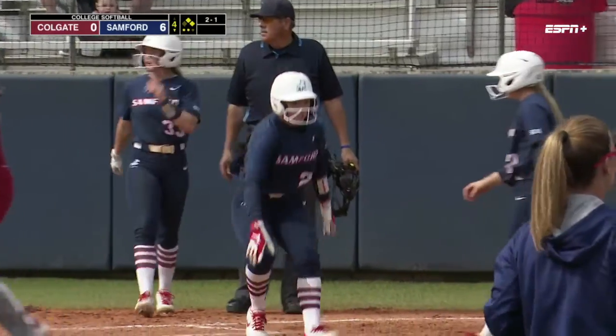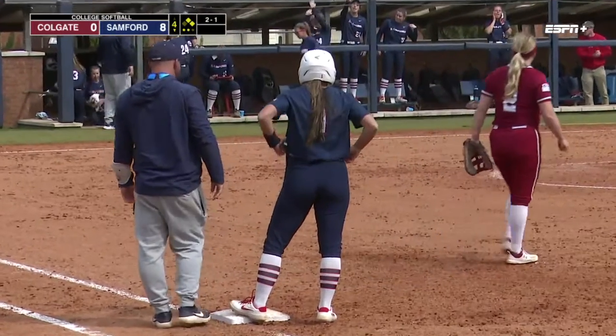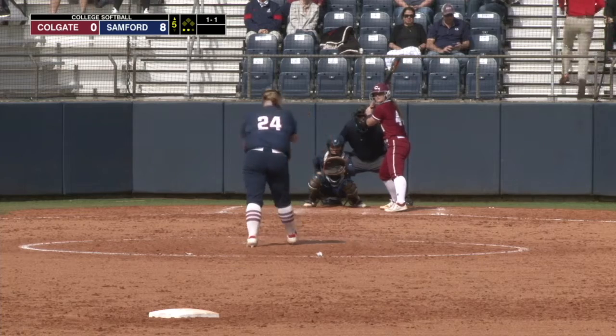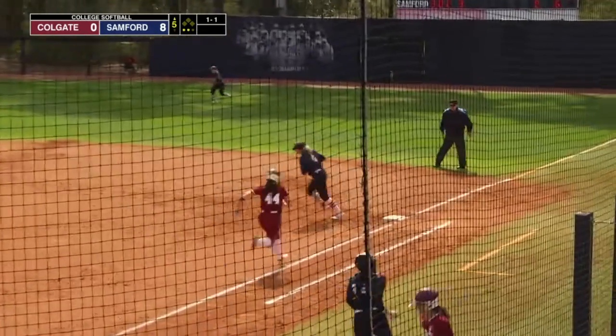He had a pinch runner. Champion. And then Cothran. Count is level at one. Newcomb trying to send it home. That should be the last pitch of the series.